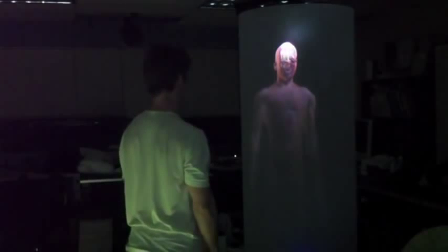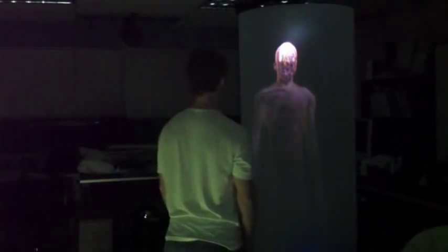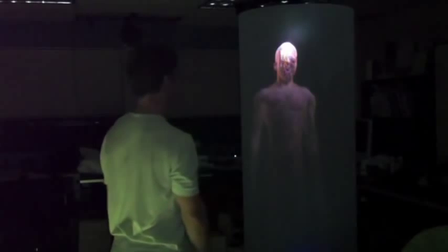Here, a user is slicing through the model by moving closer to it. BodyPod also allows pointing and selection gestures in order to examine parts of the model closer up.